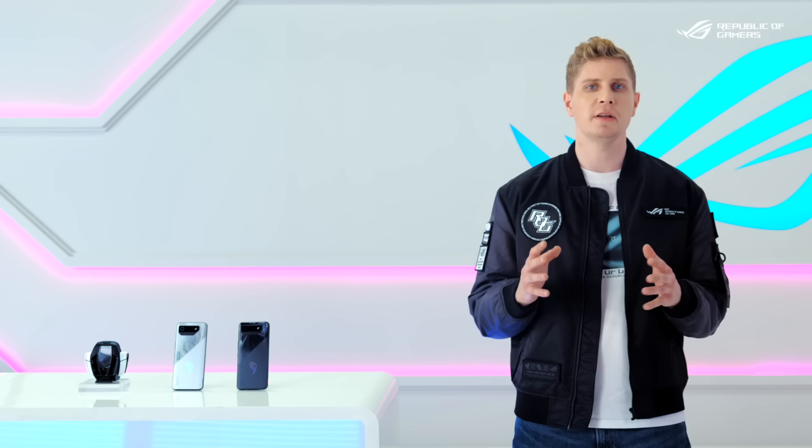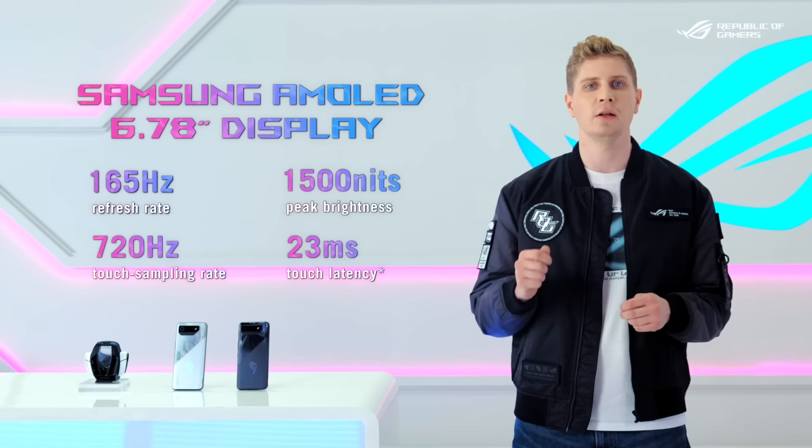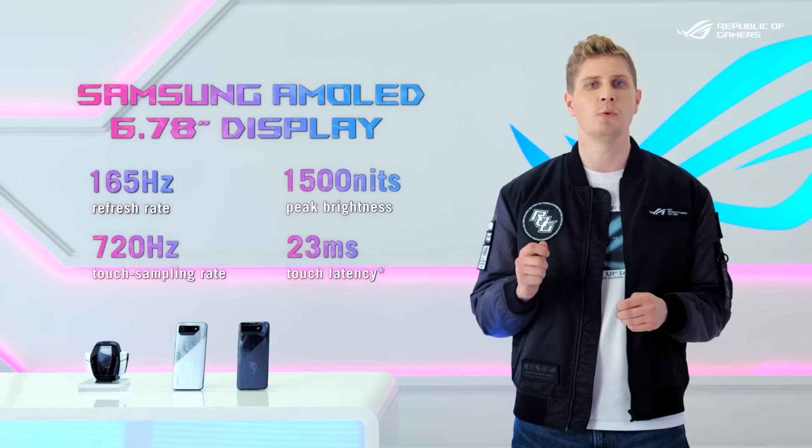The ROG Phone 7 is the only phone in the market with a Samsung AMOLED panel with a jaw-dropping 165Hz refresh rate.